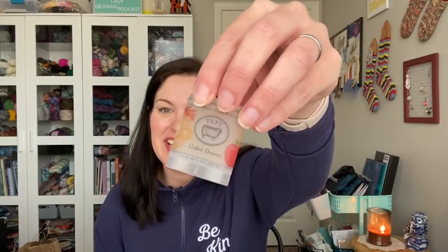That is it for finished objects — that's all I've got. So, works in progress. I've started my advent knitting. I'm going to put on some Tuft Woolens really quick while I chat about advent knitting.